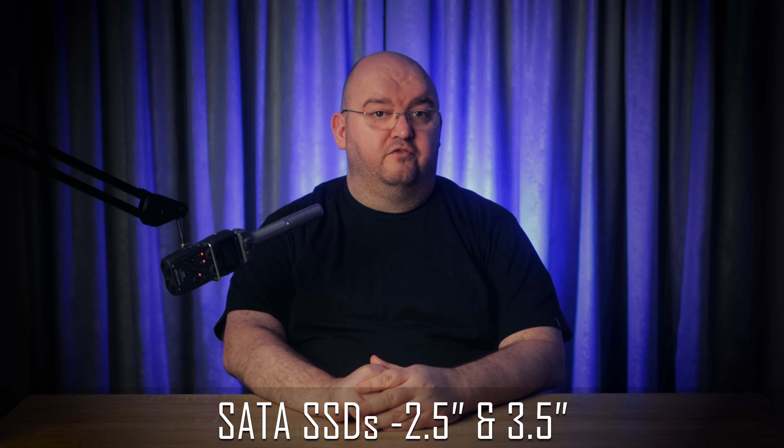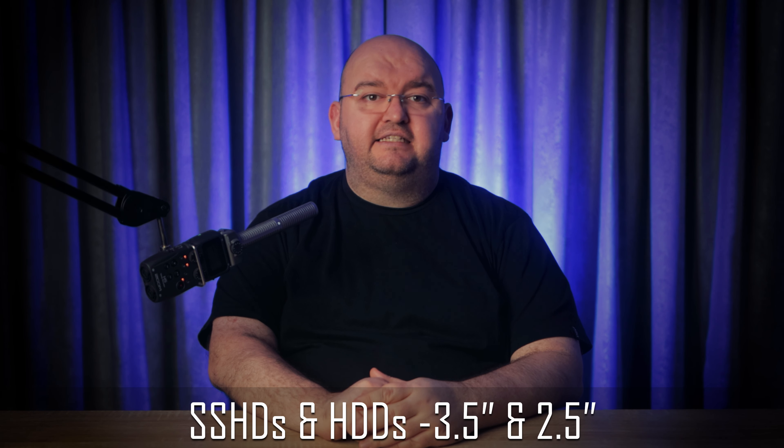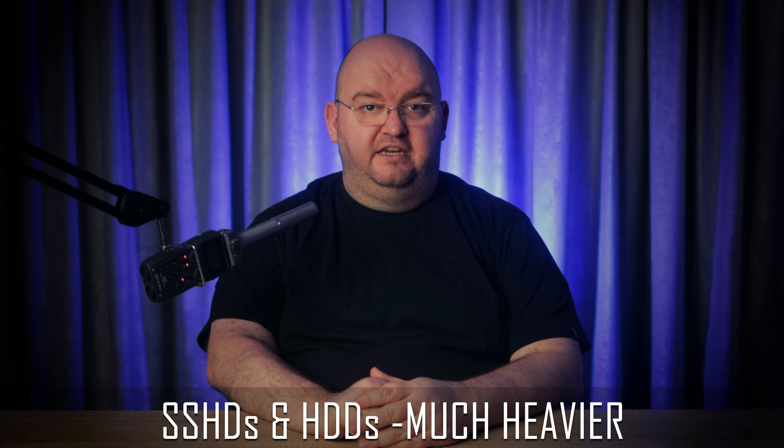When it comes to physical size, SSDs have been produced in 3.5 and 2.5 inch standard drive sizes using the SATA connector. However, NVMe format drives are much smaller — about the size of a stick of desktop PC RAM — and sit tightly against the motherboard, taking up no drive bays at all. SSHDs and HDDs are only available in 3.5 inch and 2.5 inch form factors, and are significantly heavier than SSDs, adding to the bulk of your system.